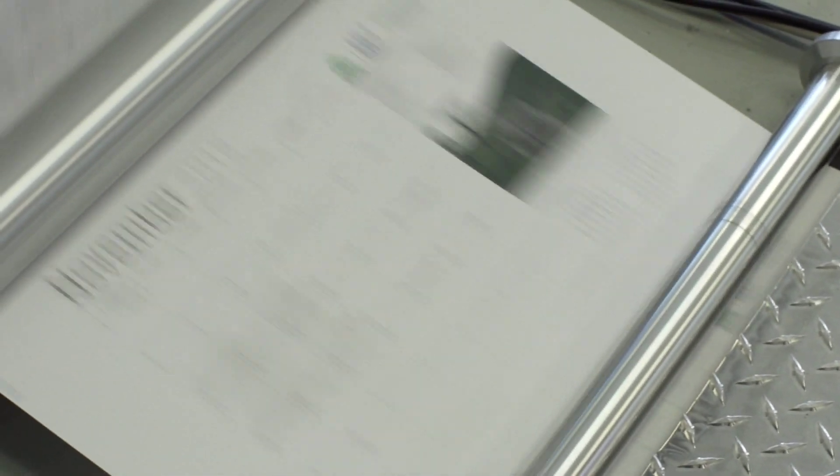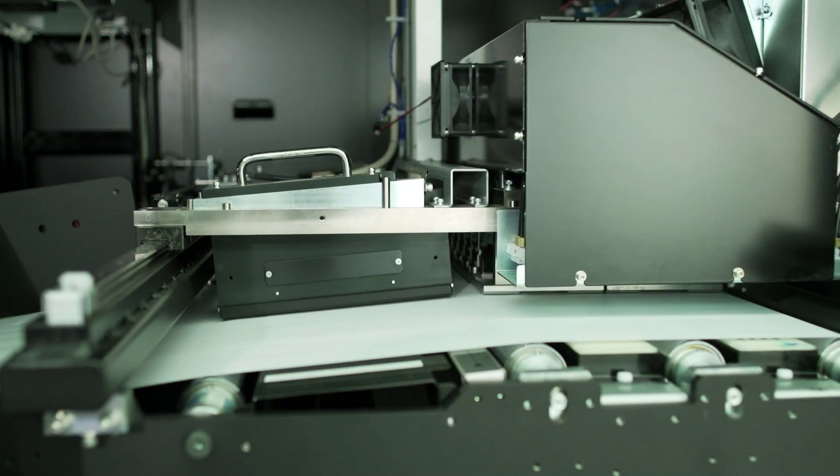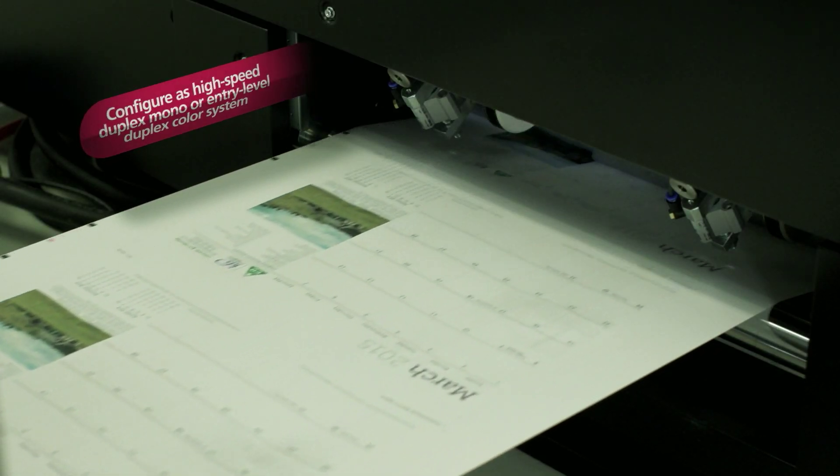We're able to increase what we've done over the cut sheet environment. Our current customer that brings the highest volume to us is a monochrome customer, and they've asked in the past to add some color to the application. We've never been able to do that in our cut sheet toner-based environment before, at least cost effectively. And so we really expect the IEP 5000 to help us there.